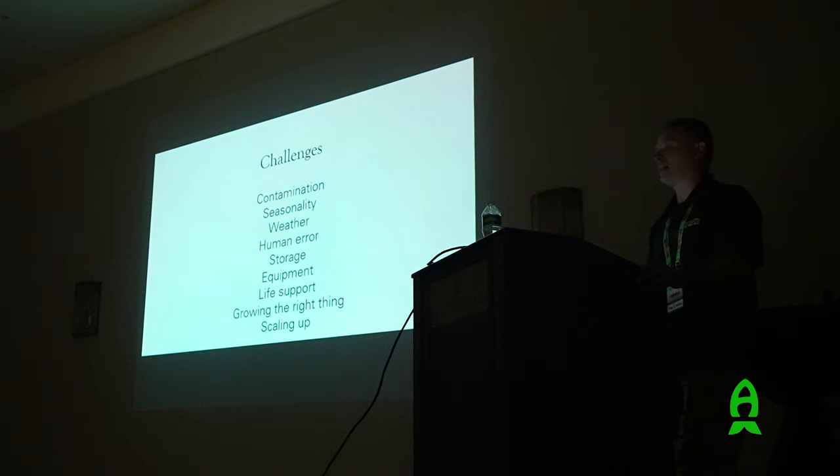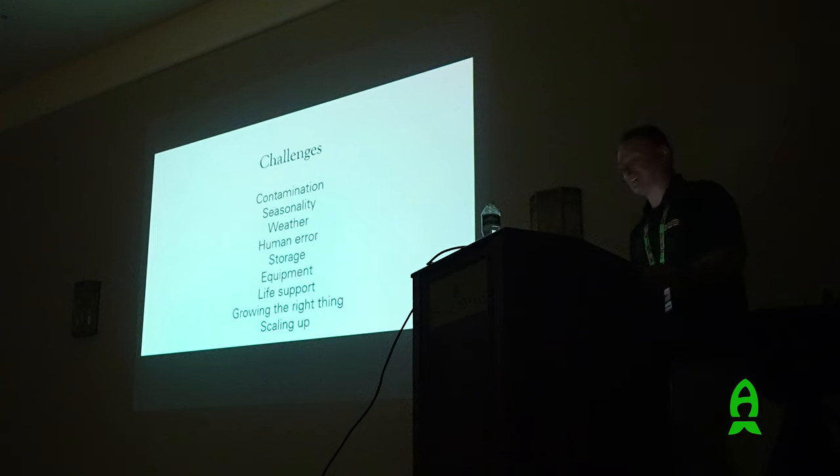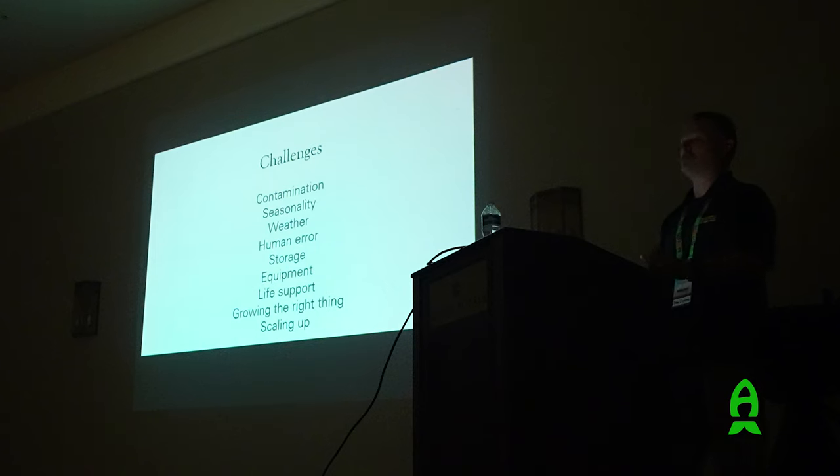Growing the right thing for a new and novel animal can be challenging - what do you feed them? A lot of that work has been done, but knowing what you need can still be difficult. Scaling up makes everything more complicated. Hiring people is challenging - getting someone to be regimented, doing the same thing every day, paying attention to detail, predicting problems, knowing when something is going wrong - these are very difficult qualities to find. And they really have to love this kind of work. Perseverance is hugely required in this field.